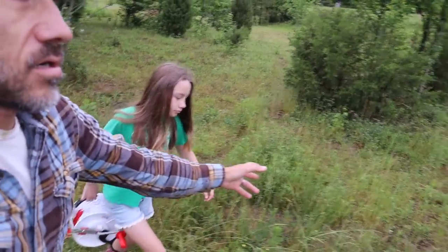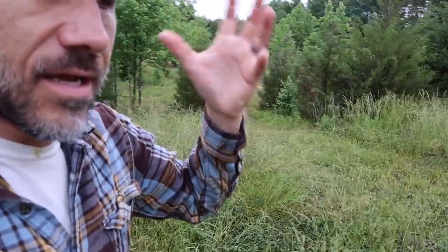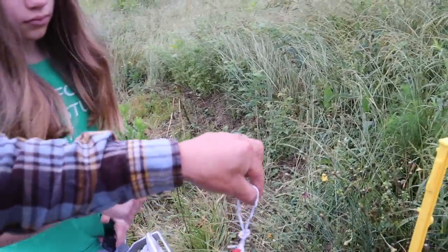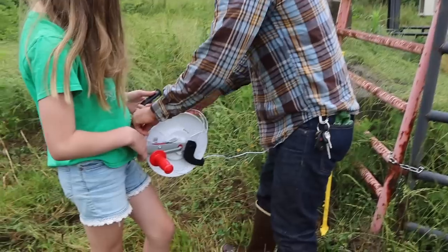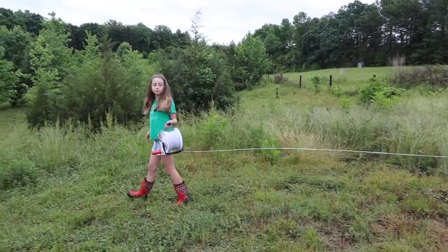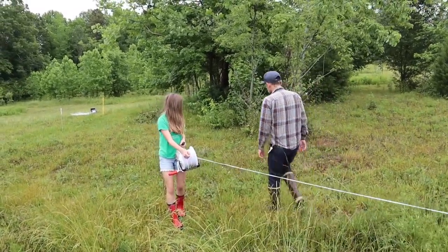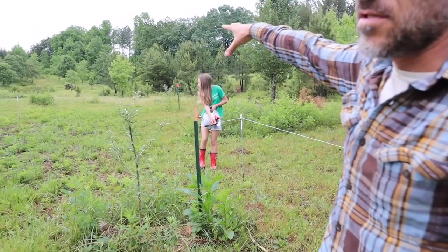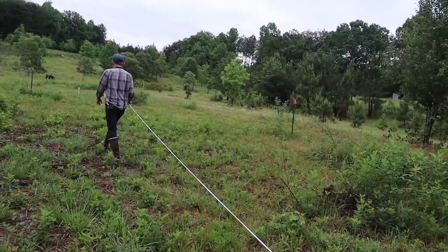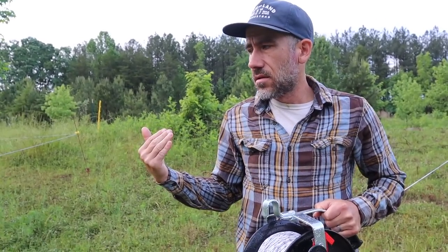We're going to start at the furthest point with this reel and then make our way over to the water. I'm still not sure if that's correct or if you should start by the water and make your way out. I'm new at this just as much as she is, so we're learning together. This is very much an art form — moving cows and figuring out where you want the line. We want to try to avoid the apple trees; this is our orchard that we started. Now we've got to do the other side going diagonal, and right here is where we're going to let the two into the new grass.